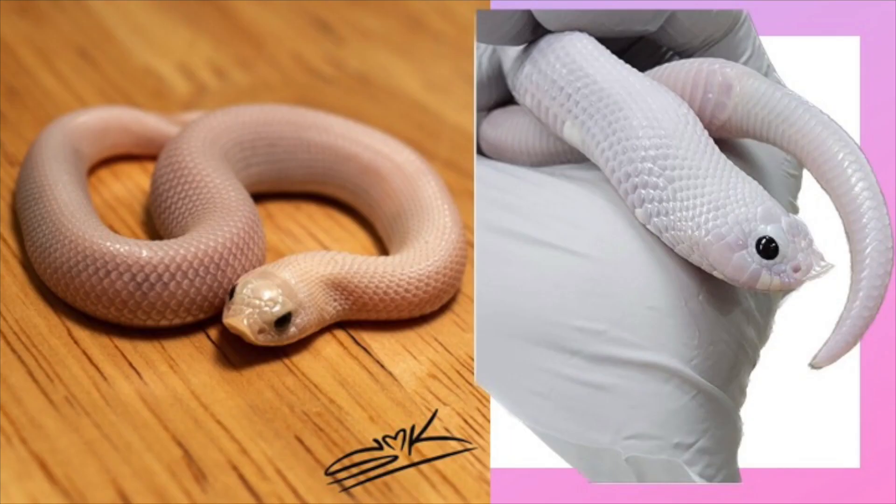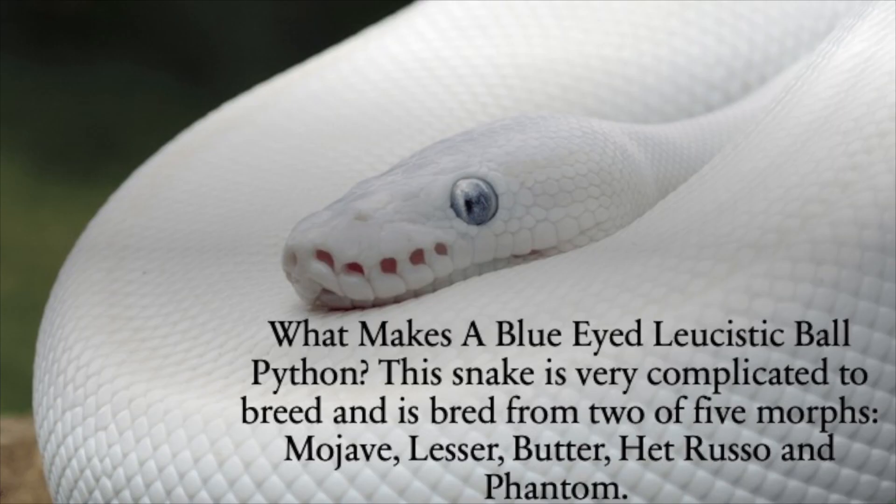Here we have a side-by-side comparison. The one on the left is a normal visual leucistic, and the one on the right is the super arctic leucistic we just saw. You can tell the super arctic changes the eye color and gives a different translucent scale coloration.